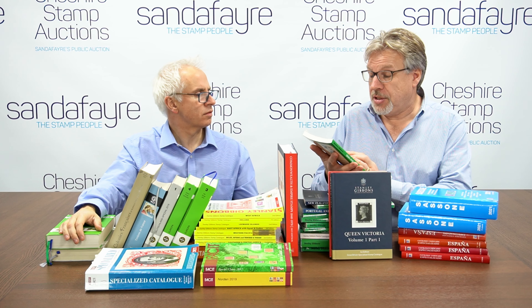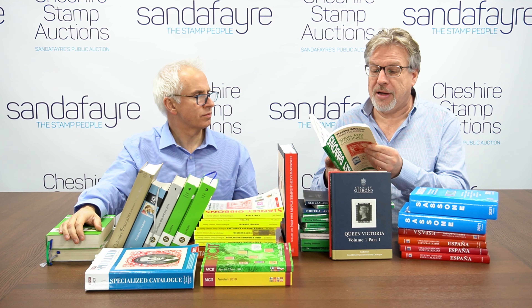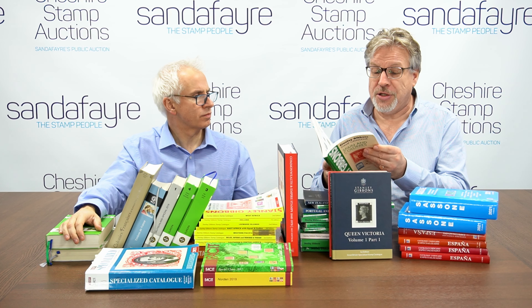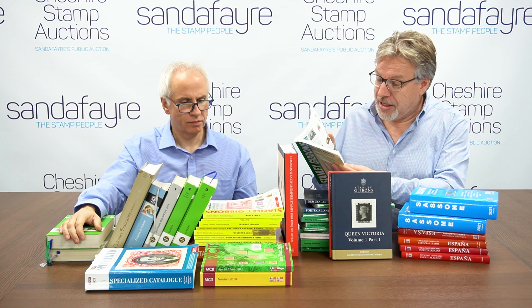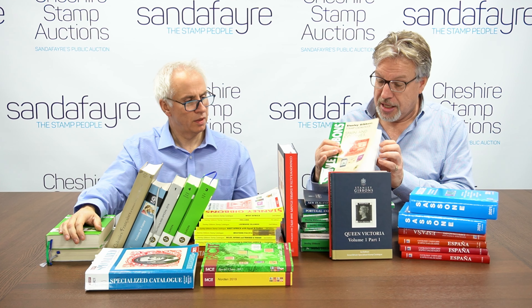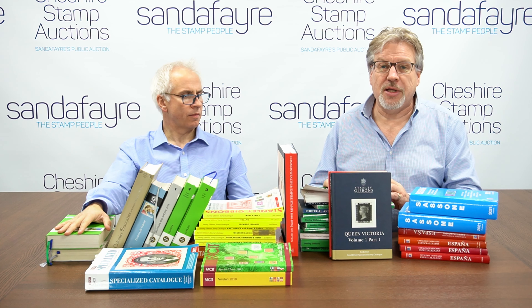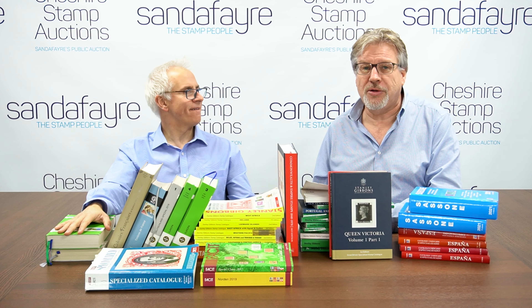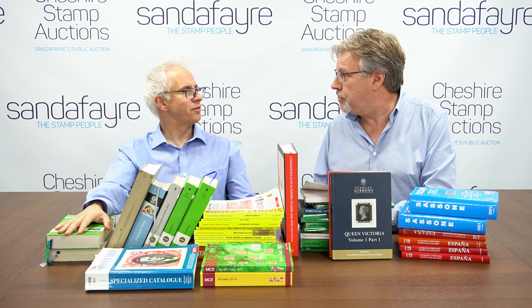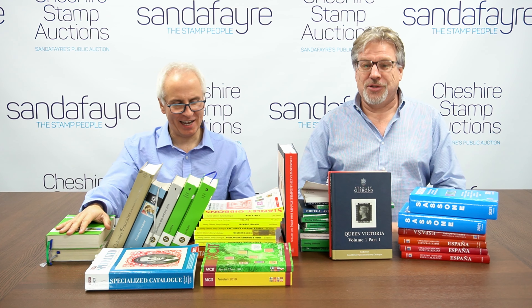With Stanley Gibbons, as well as pricing information, you find so much background information about each issue — the name of the printer, the designer, the date it was issued, perforations. At the beginning of each country there's a little bit of history. Venezuela is quite fun — it mentions an explorer, and says that on his second visit he was eaten by the locals. There's all sorts of random knowledge tucked away in these catalogues.